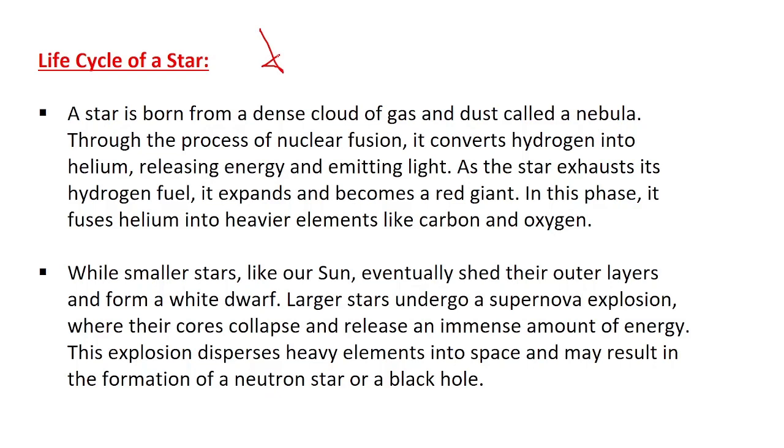In the red giant phase, the star fuses helium into heavier elements like carbon and oxygen. Smaller stars, like our sun, eventually shed their outer layers and form a white dwarf. The largest stars undergo a supernova explosion where the core collapses, releasing an immense amount of energy.